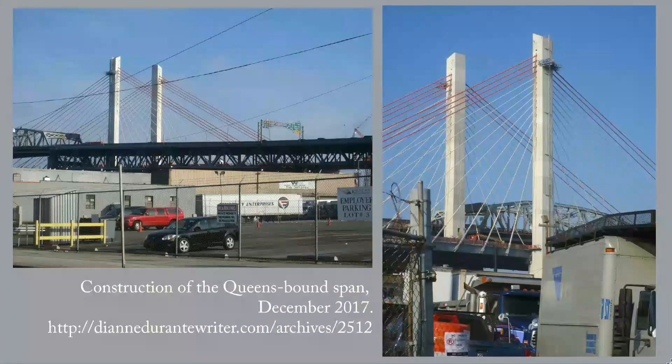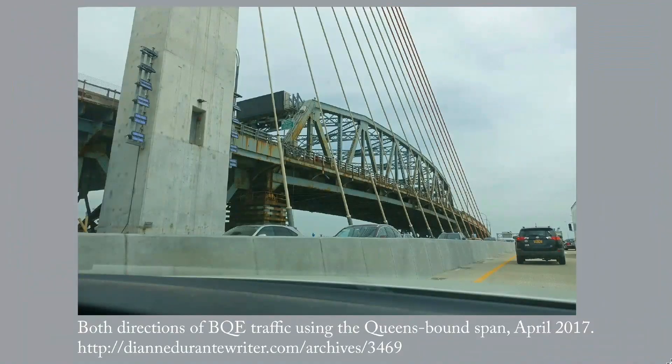In these two photos from December 2017, all the stays but the top one have been inserted. The Queens-bound span opened to traffic on April 27, 2017.